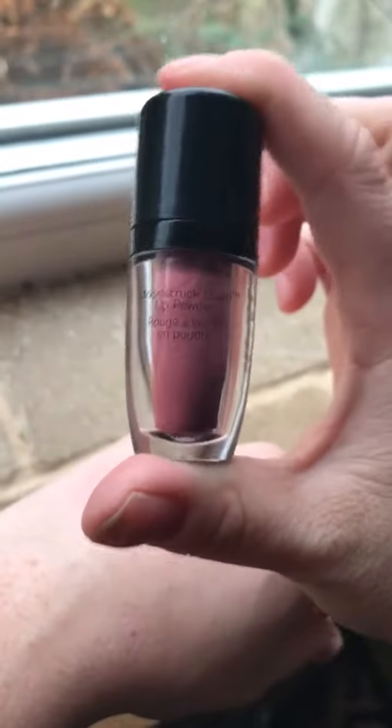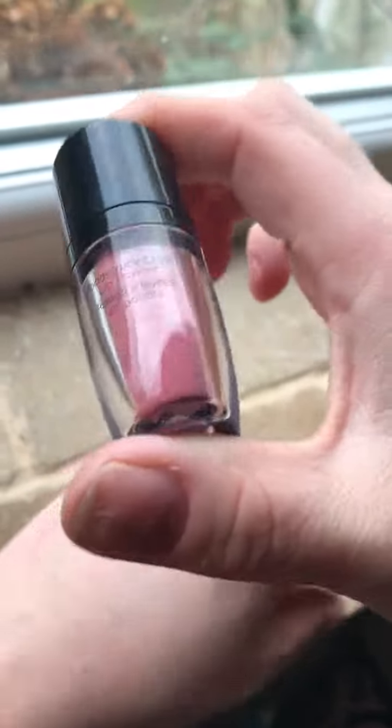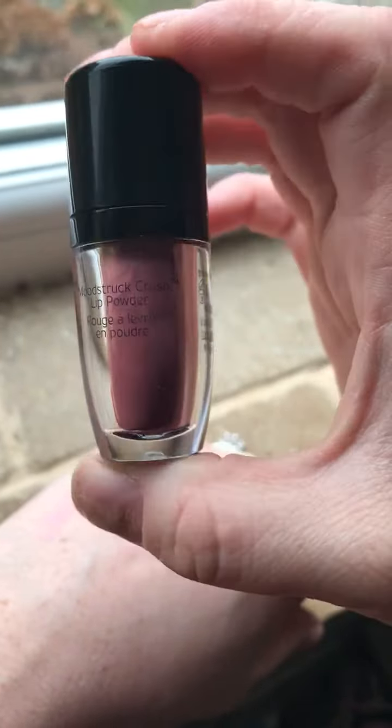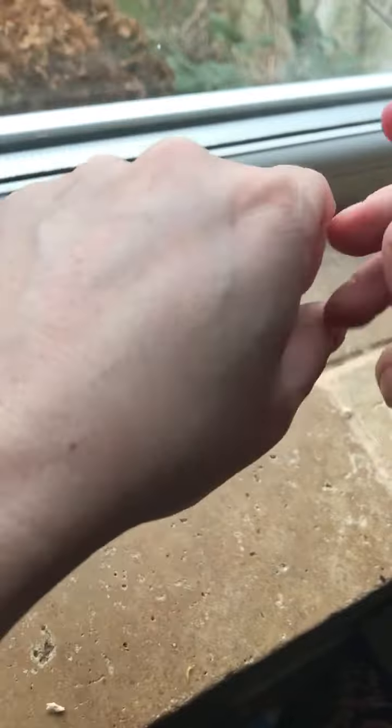I just wanted to show you these awesome powders up close, because you probably couldn't see it so well in my live the other night. You can see it's a powder inside, but I wanted to show you.